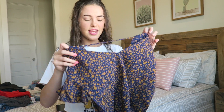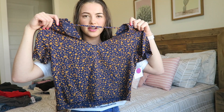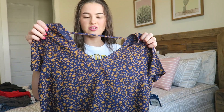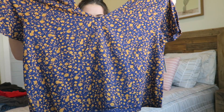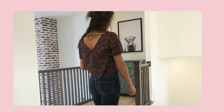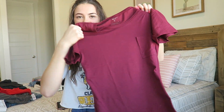This next shirt is from JC Penney, and this is the store I was super surprised about — they have so many cute clothes. This shirt was $11. It's kind of like a crop top but I wear it with high-waisted jeans so it's in dress code. It's a navy blue and orange floral type shirt with a little string that goes on the back.